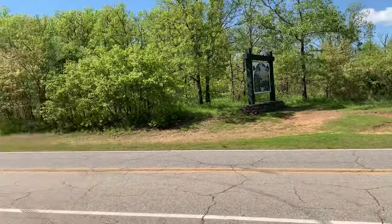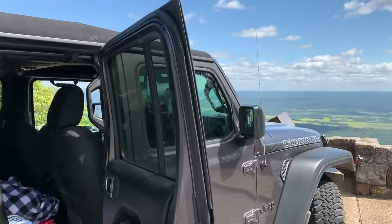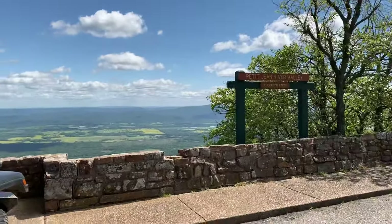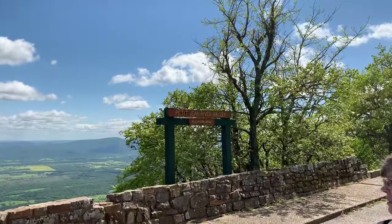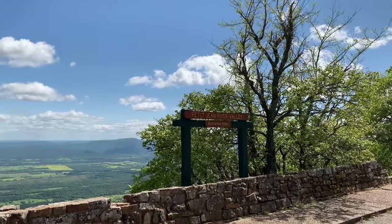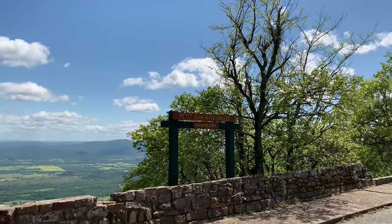All right, we're up at Mount Magazine State Park and out on our drives. We've been camping all week and we're up at this is the highest point in Arkansas, which is 2,320 feet. Pettigene River Valley.